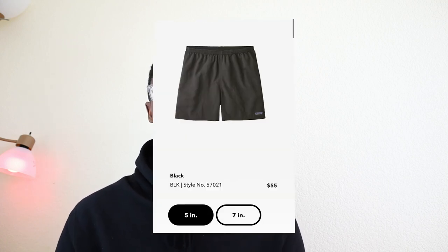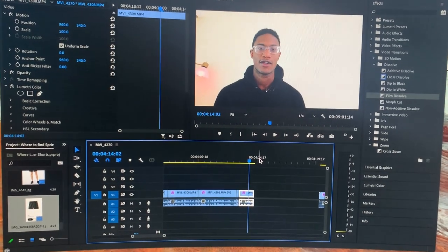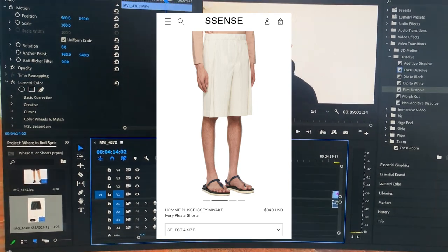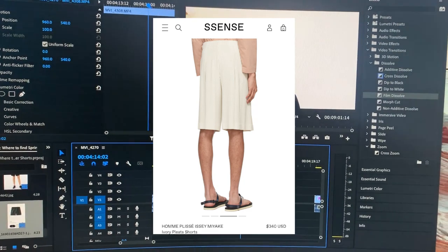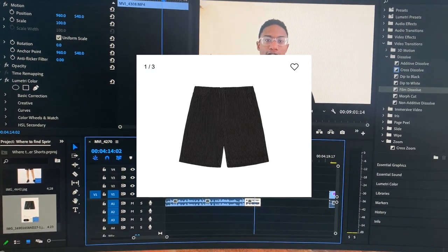Getting into Patagonia, there's really one pair of shorts that stands above the rest: the baggy Patagonia summer shorts, which come in a five or seven-inch variant. These shorts look really great on body, they keep you cool, they're well-made, and they go with so many different things. There are tons of color options. I also totally forgot to mention the Homme Plissé Issey Miyake shorts — a little bit expensive, but pretty dope.